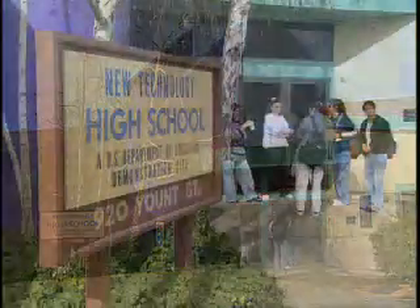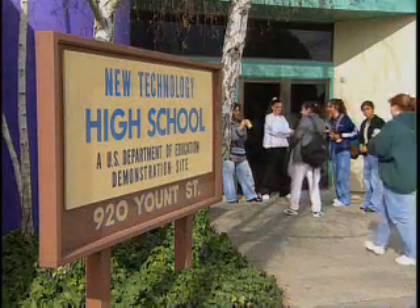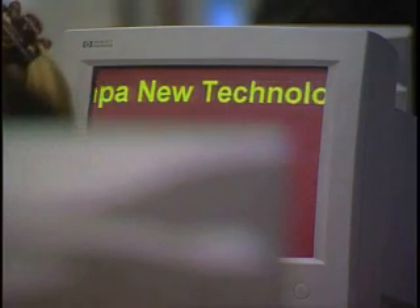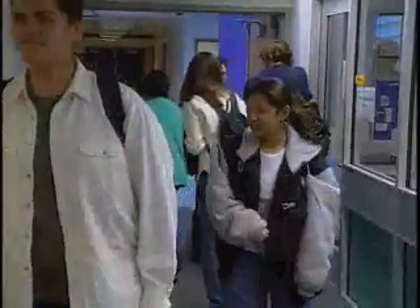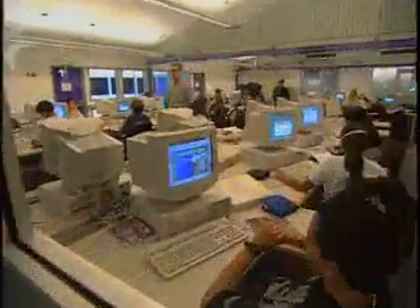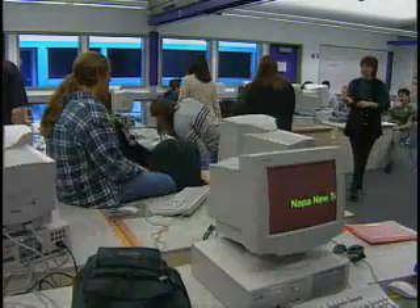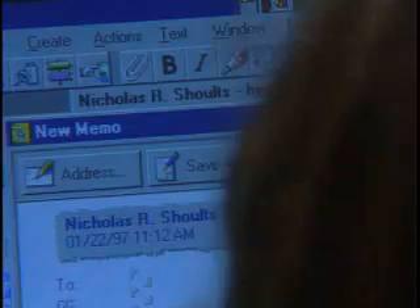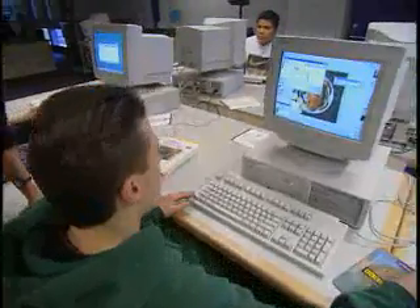Five years ago, the school district realized that they would have to expand their high school capacity. They went to the business community and said, we're considering opening a new high school — what should it look like? Through a long process of consulting, largely with high-tech companies like Lotus, Hewlett-Packard, and Silicon Graphics, what you see today is the result. The mission of this high school is really to prepare students for high-wage, high-tech jobs of the future.